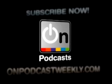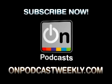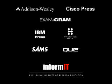For more information, visit onpodcastweekly.com and subscribe to all our podcasts. Brought to you by the publishing imprints and information portal of Pearson Education.